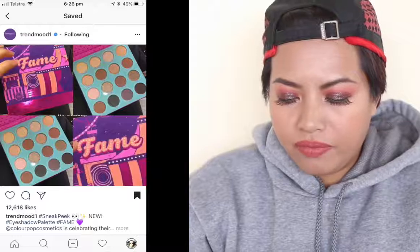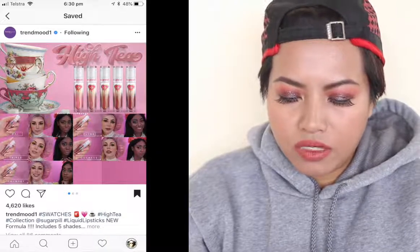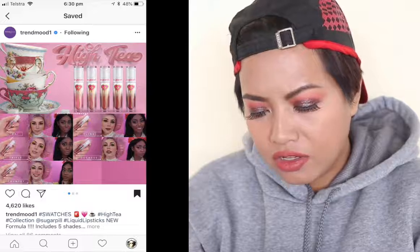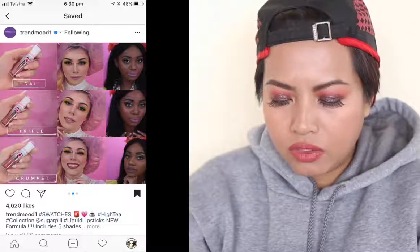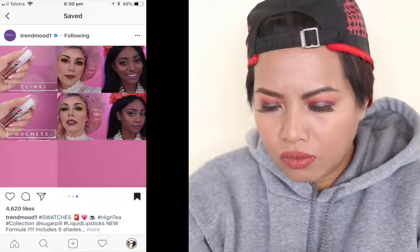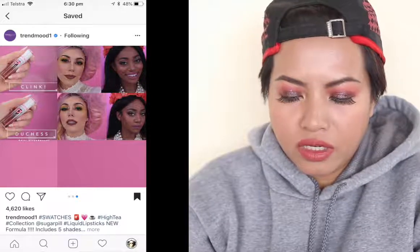Next, Sugarpill is coming out with some liquid lipsticks named after high tea themes. There's Dainty, Trifle, Crumpet, Clink, and Duchess. They've reformulated their liquid lipstick, so this is the new formula with five shades. Dainty is a soft petal pink, Trifle is a muted gray-toned nude pink, Crumpet is bold terracotta, Clink is vintage cinnamon rose, and Duchess is rich plum brown.